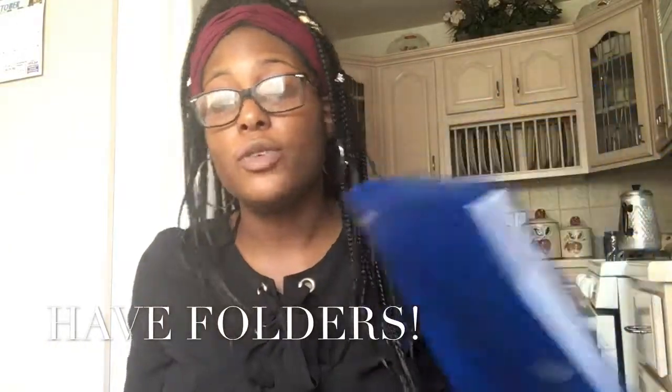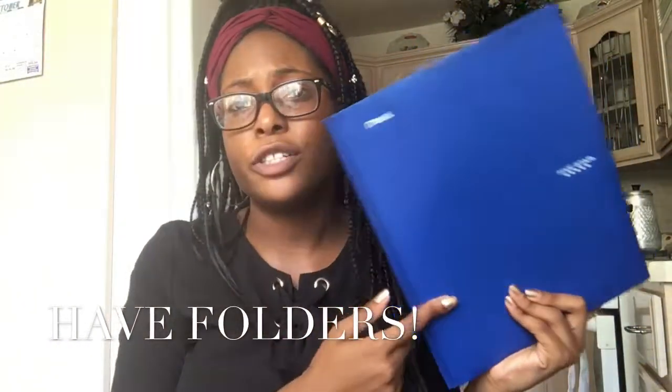My second tip to stay organized for school is to have a folder for every subject. If you know that this blue folder is your psych folder, anything that relates to that subject you just pop it open and it's a one-stop shop. You should also keep them separate — if your psych stuff is mixed in with your gym stuff, you're not going to find anything. Label each folder and leave only that subject's stuff in it.